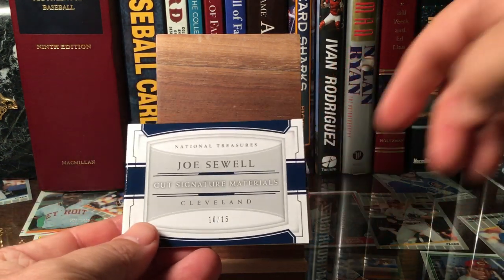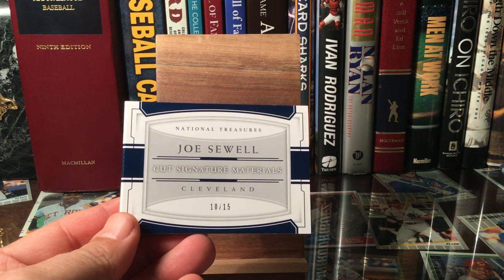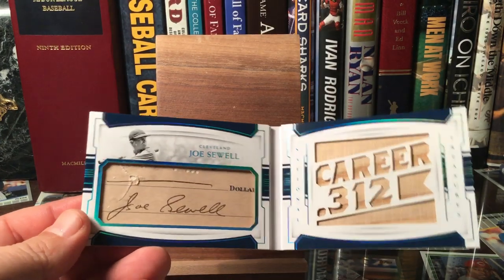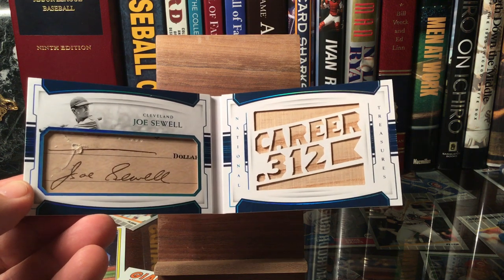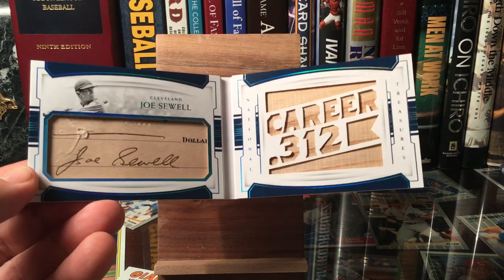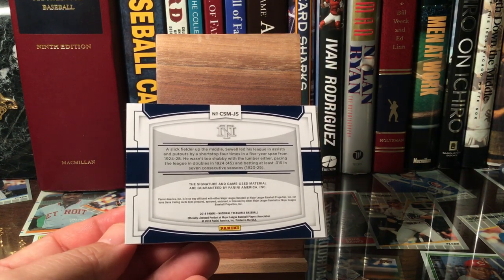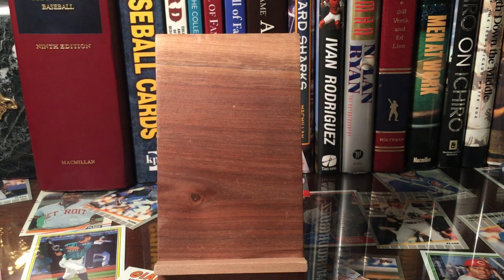This is from National Treasures by Panini — you can see it's numbered to 15 from their cut signature materials product. I love National Treasures. A lot of people talk about the no-logos thing, but to me it doesn't really matter that much on Panini stuff of the older players, because logos weren't a prominent part of their uniforms anyway. I think it fits better with Panini and the older guys than maybe the modern stuff. Very cool card from last year's National Treasures.